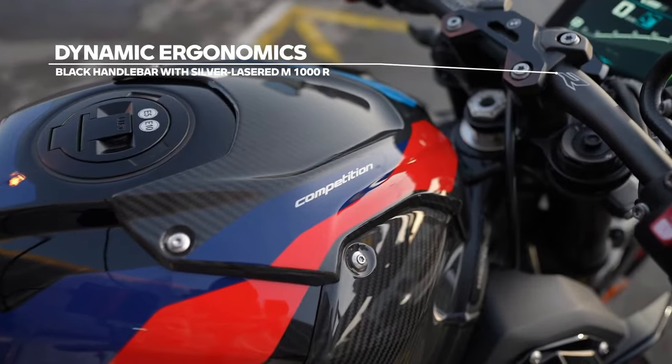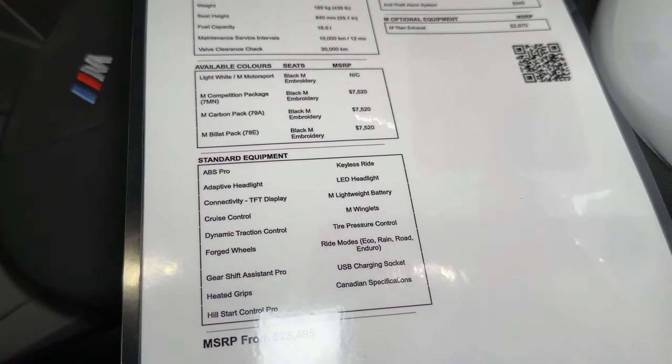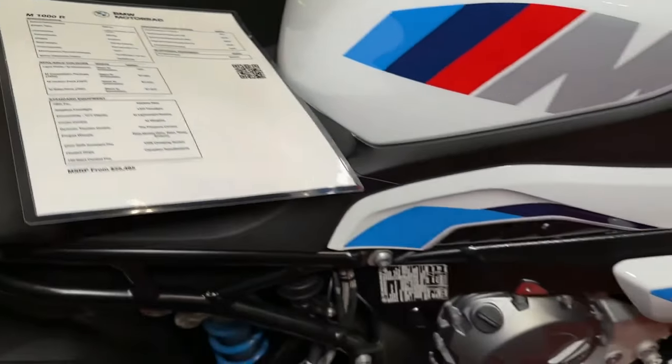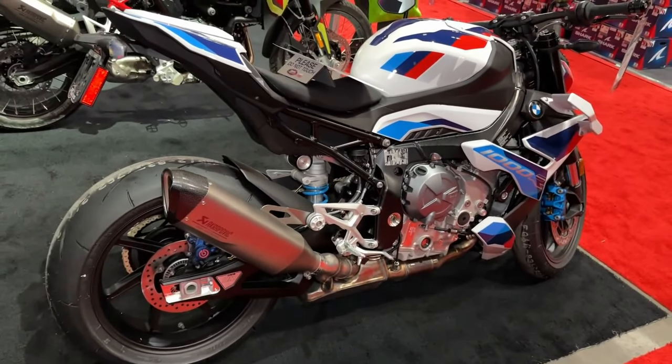A quick shifter comes standard on the M1000R, enabling seamless gear changes without the need for clutch operation, enhancing both performance and rider convenience. The M1000R's exhaust system is not only tuned for maximum performance but also emits a distinctive sound that adds to the overall riding experience. Brembo brakes, renowned for their stopping power and consistency, provide the M1000R with unparalleled braking performance.